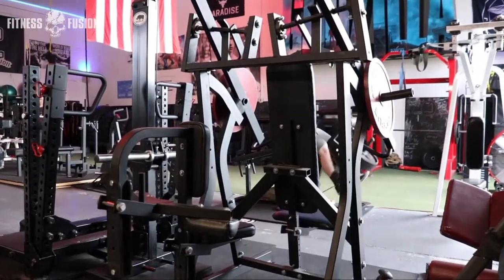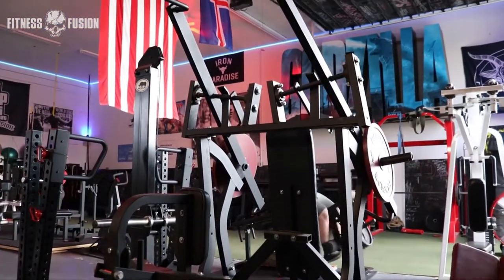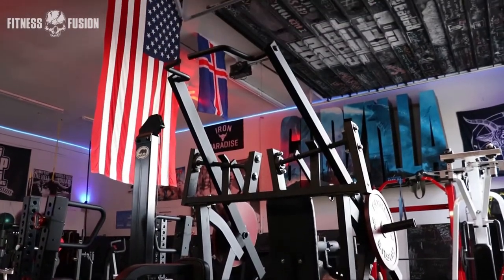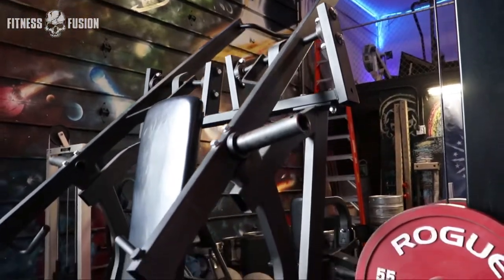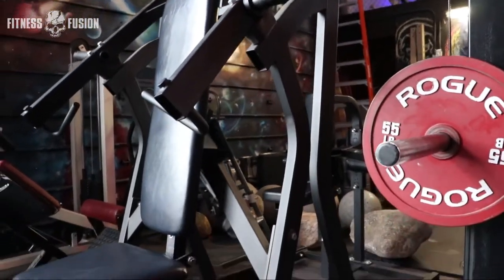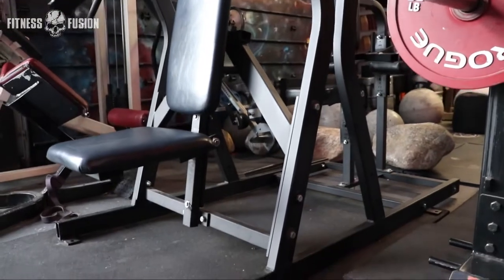Every piece of equipment and every machine in my gym has a story behind it — where, why, and how I got it. This is the story of the Juji machine.